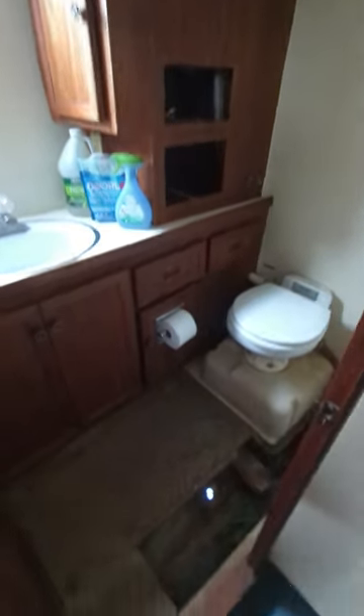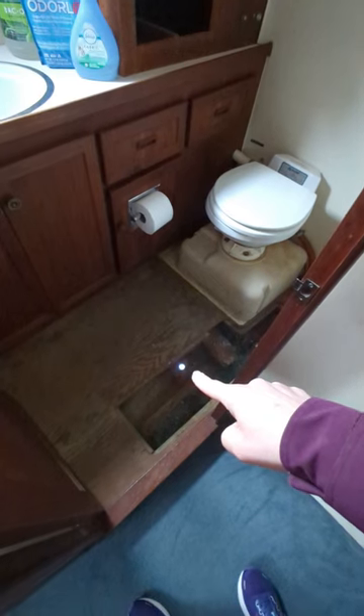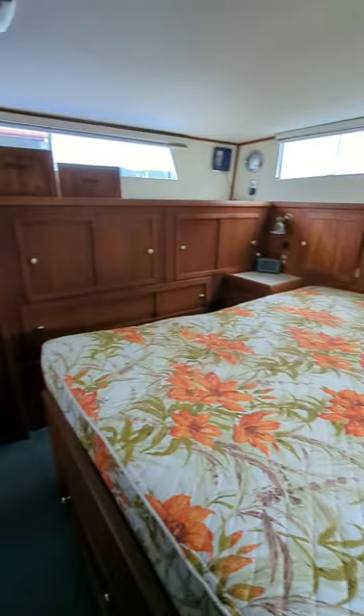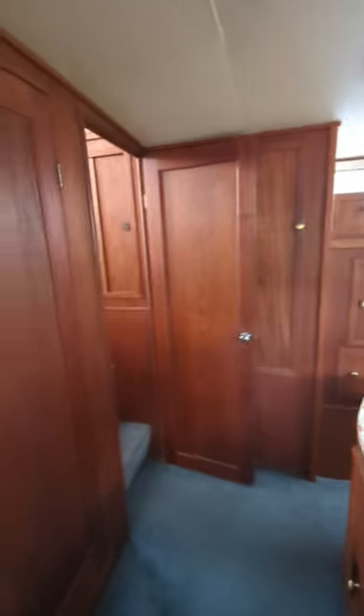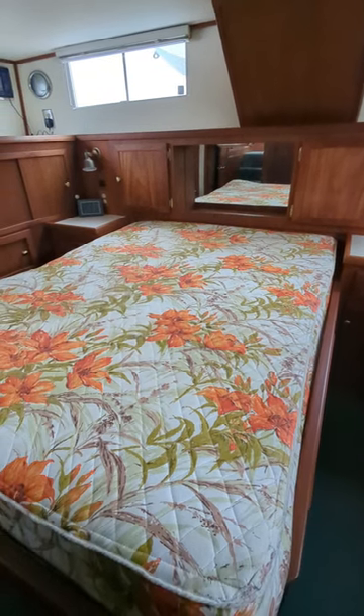Nick's still working in here, obviously. There's the outside — there's the ground, I can see the blue tarp. So I didn't put that back together, but now he can stay in here. So nice! I'm so excited. I have to get some sheets for this retro bed — we're going to rock it. Why not? It's very cool.